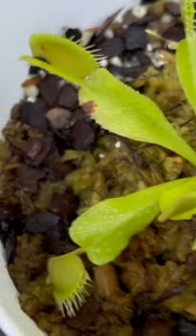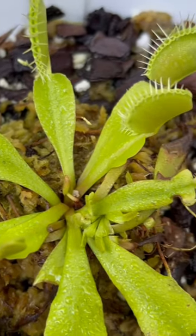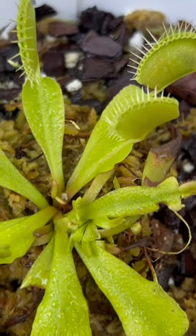And then we have my Venus flytrap which is having a blast out here catching bugs. You see all the sealed ones?